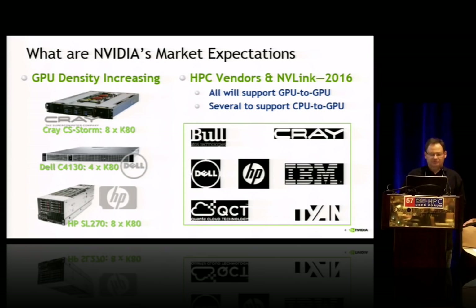What are the market expectations for NVIDIA? We certainly see GPU density increasing. Today with current 2015 technology, on a Cray system you've got eight times K80 — which is actually two GPUs on a single board, so 16 devices on a single node. With the Dell system that's four times the K80. So we do see the density ramping up per node. Interconnect speeds between GPUs will be very important. We have HPC vendors on the list here who all support GPU to GPU, and several of these support CPU to GPU — namely those implementing Open Power processors.